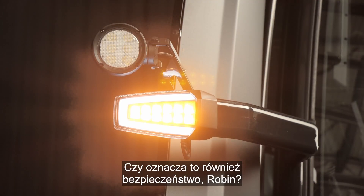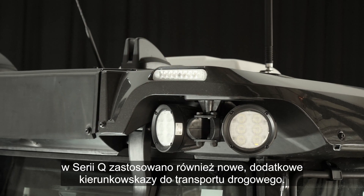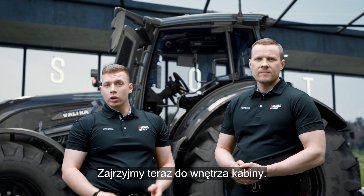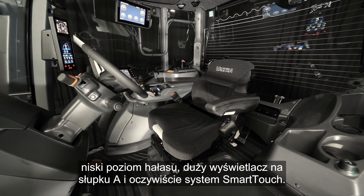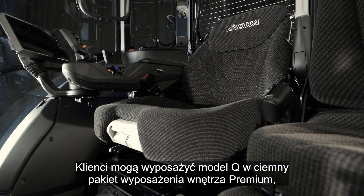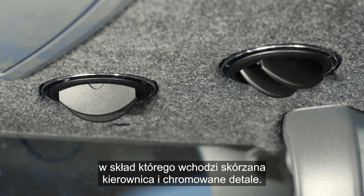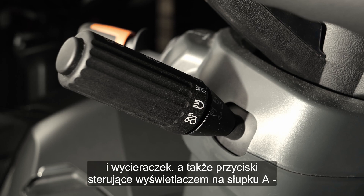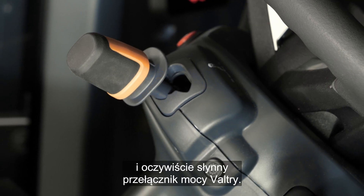This also means added safety. The Q-Series features new extra traffic indicators for road transport. Inside the cabin, Valtra T-Series drivers will recognize similar features like the wide space, the low noise level, the large A-pillar display and of course Smart Touch. Customers can specify their Q with the premium dark interior package featuring an LED steering wheel and chrome details. Below the steering wheel you find separate levers for lights and wipers, as well as controls for the A-pillar display and of course Valtra's famous power shuttle.